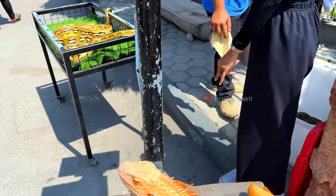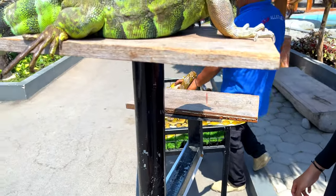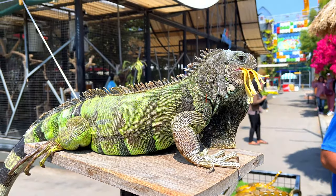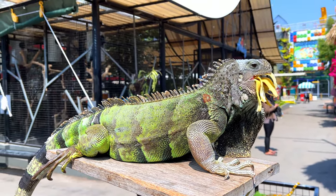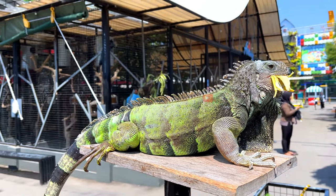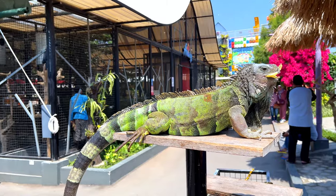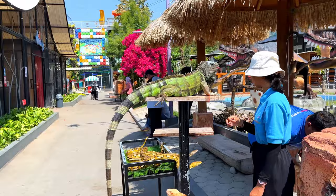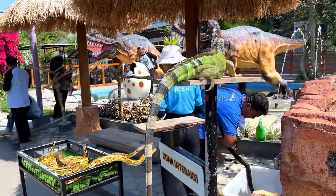Di sebelah sini adalah zona interaksi. Pengunjung diperbolehkan memberi makan hewan-hewan yang ada, dengan membeli bahan makanan yang disediakan oleh petugas, dibanderol dengan harga Rp10.000. Jadi kalian bisa berinteraksi dengan hewan-hewan seperti ular dan juga iguana. Jarak yang disajikan untuk melihat hewan-hewan ini juga sangat dekat. Hewan-hewannya juga terlihat dirawat dan terjaga dengan baik.